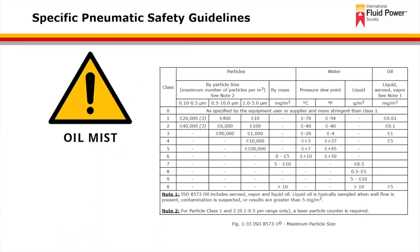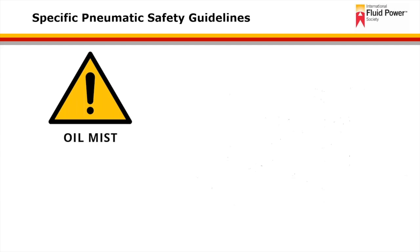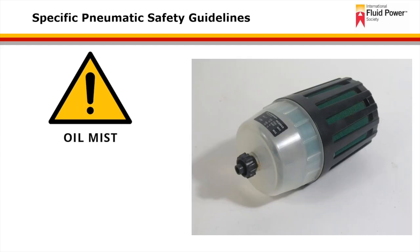Because oil mist is a potential hazard to personnel, OSHA mandates allowable exposure limits. This provides guidelines for different contamination levels within air, including the presence of particles, water, and oil. In cases where oil lubricators are used, it may be important to recognize that a coalescing muffler might be required at the exhaust or quick exhaust valve — required both by employer and government regulations. OSHA may require this to be in place in pneumatic systems that have quick exhaust valves.